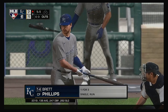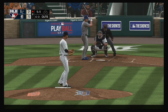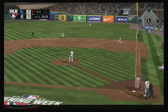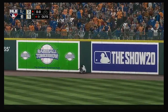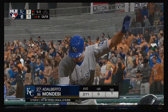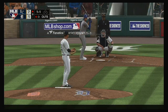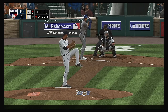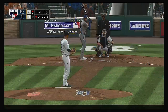Standing in: Brett Phillips, with a hit in three at-bats to this point. The 1-1 — taken high and deep to right. Ranging back is Maybin — on the warning track, he makes the catch. Ready for another shot: Adalberto Mondesi, hitless in his two at-bats so far. Ready to deal — here's the 1-1. Line to the right side, but foul.